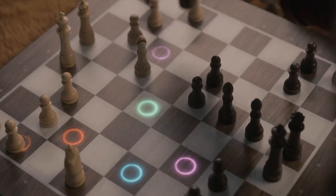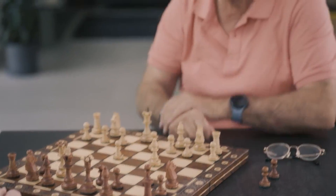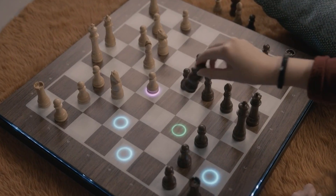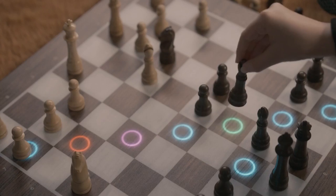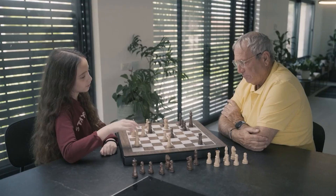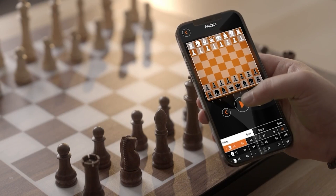We'll begin with the basics, and as you progress so does your arsenal of moves. The lights change according to the usefulness of the move suggested — the higher your skill, the more advanced the suggestions — elevating you from expert to grand master.